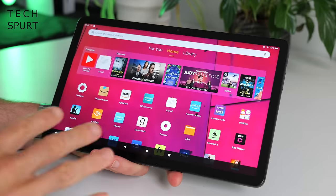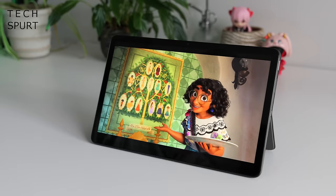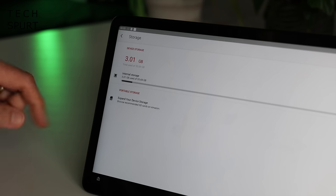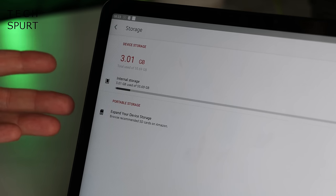Amazon is offering the Fire Max 11 in a choice of two flavours: 64GB or 128GB, depending on how much media and how many apps you're going to be downloading. Of course you do have the option of expanding that storage using a microSD memory card.